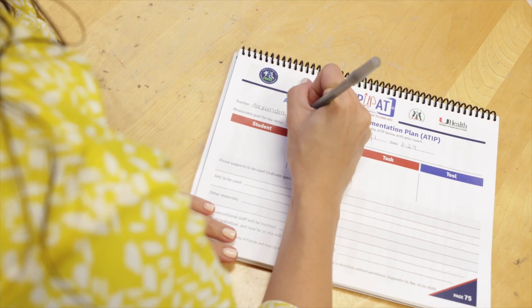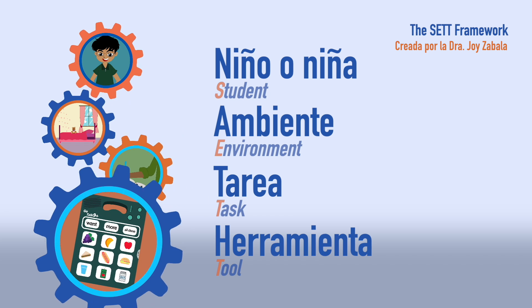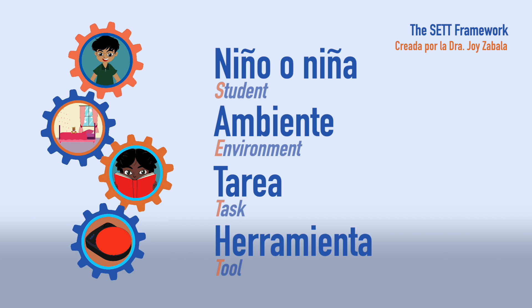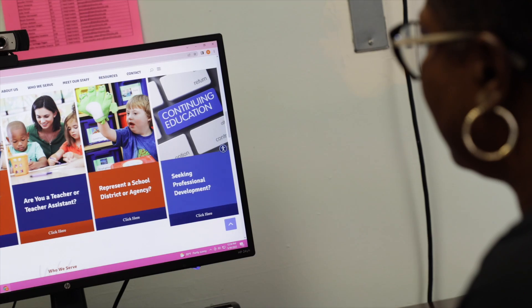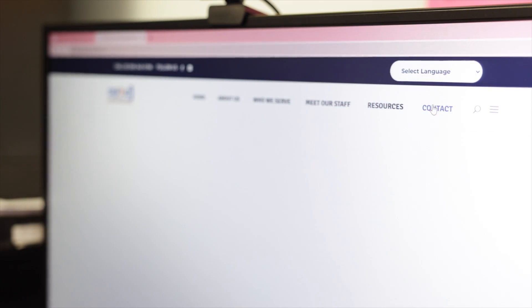Puedes practicar utilizando un IEP con información no identificada y llevar a tus maestros a discutir y reflexionar sobre sus alumnos, entorno, tareas y tecnología que podría ayudar a los alumnos. Siempre podrás pedirle a un entrenador superior que te ayude con un ejemplo a través de una simulación, contactándonos en nuestro sitio web.